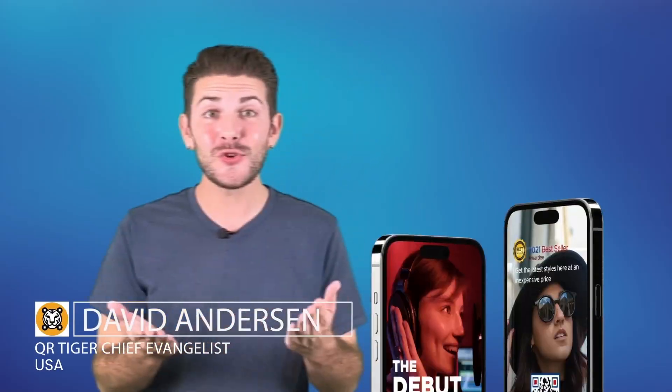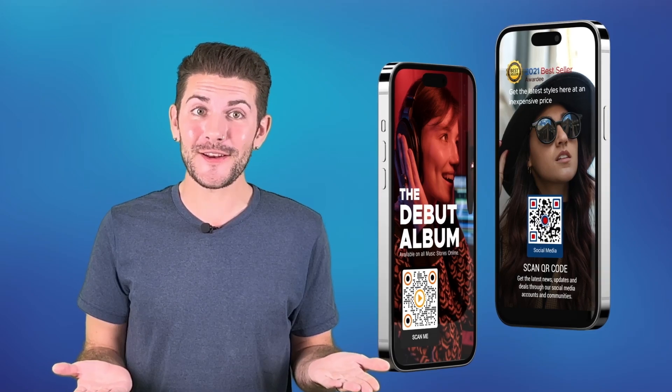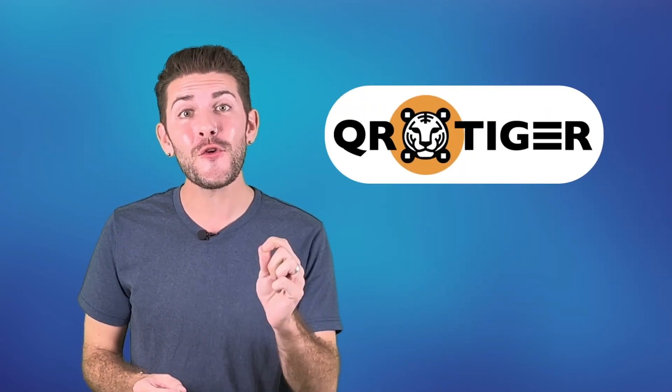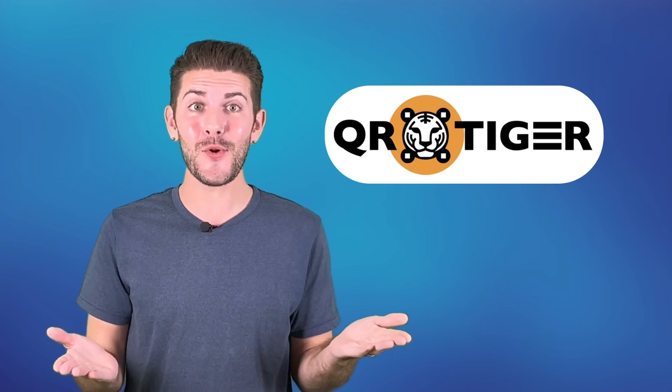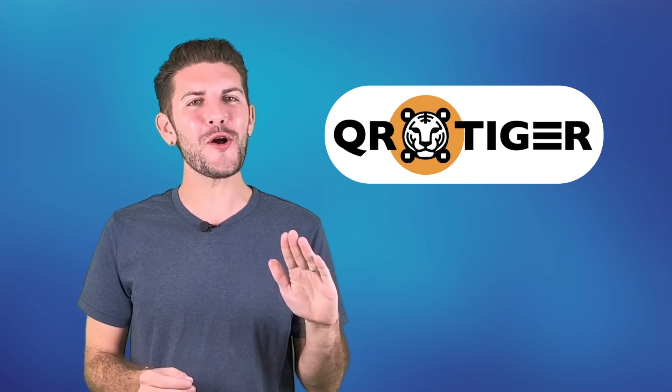Thousands of brands have been using QR codes to help boost their sales and increase brand awareness. Here at QR Tiger, we'll show you how to unlock the full potential of QR codes and more. So stay tuned and learn how to become a QR code pro.